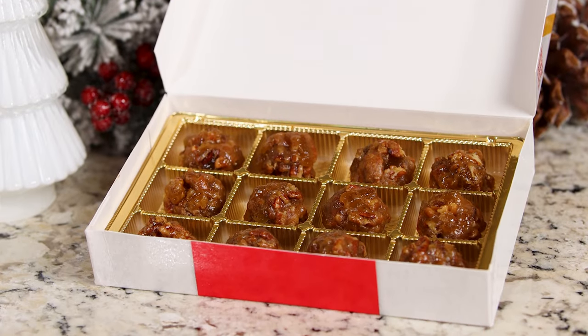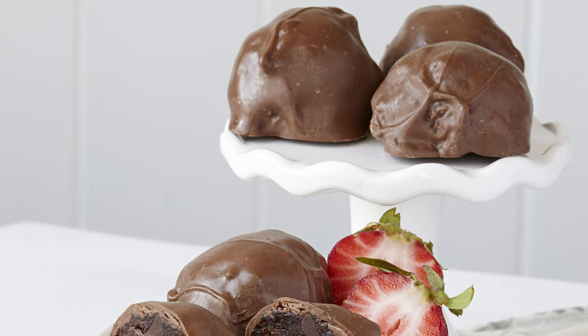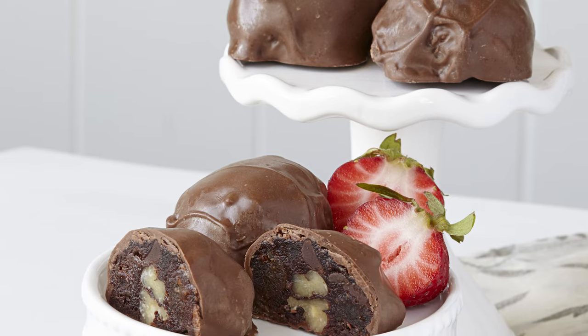Let me tell you about our Pecan Petites. Our most popular flavor is the apricot. We also have pineapple and cherry fudge. For those strawberry lovers out there, we have three variations of strawberry: regular strawberry, chocolate-covered strawberry, and chocolate-covered strawberry fudge.